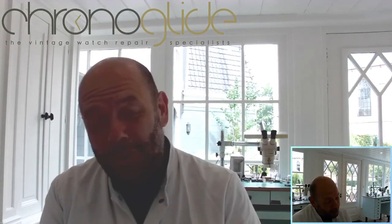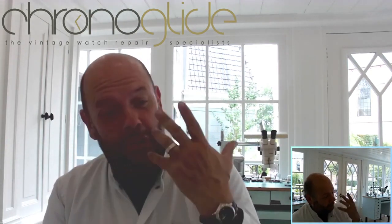Hey everybody, my name is Carl Slaat. I'm a watchmaker here in the Netherlands, and welcome to the watchmaker book club, where I try to show you practical books — which ones to read and buy.